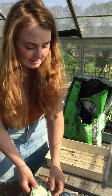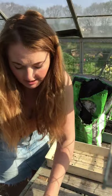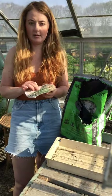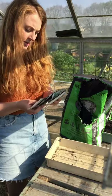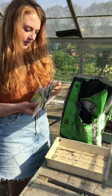I absolutely love cabbages so I have a huge array I'm going to be doing this year. Brussels sprouts - I normally do a couple of different types. I've got Trafalgar and I think I've got another one somewhere.